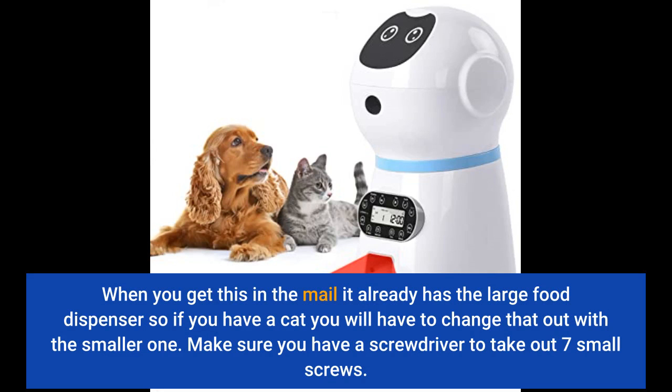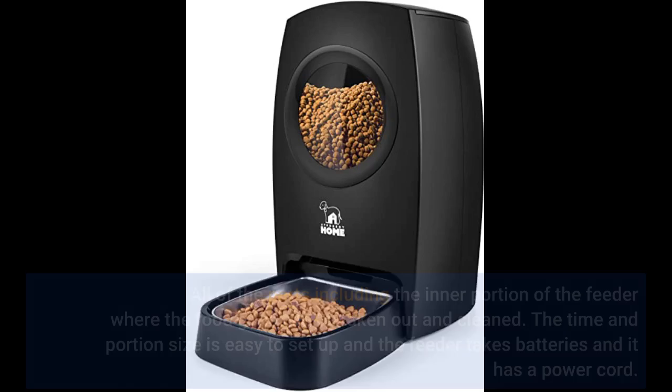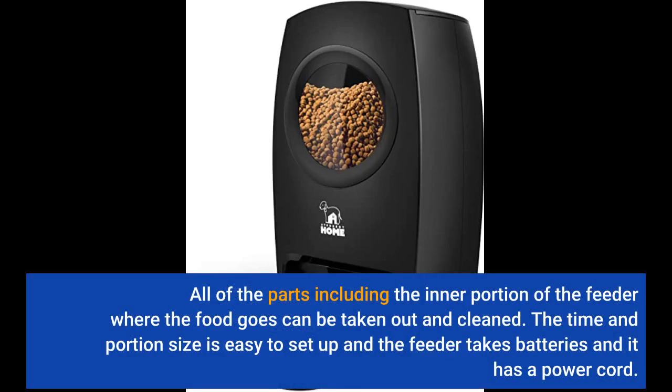Make sure you have a screwdriver to take out 7 small screws. All of the parts, including the inner portion of the feeder where the food goes, can be taken out and cleaned. The time and portion size is easy to set up, and the feeder takes batteries and also has a power cord.